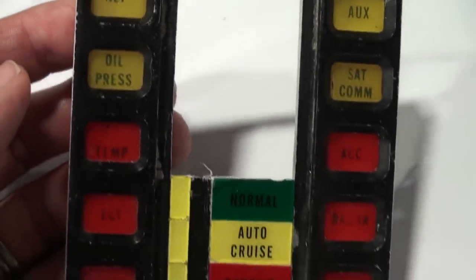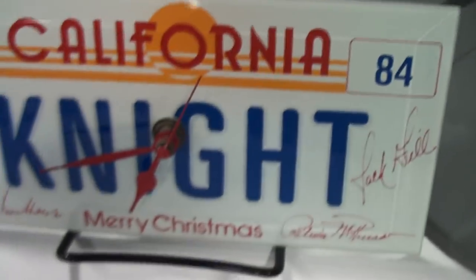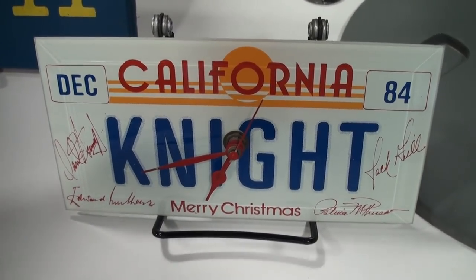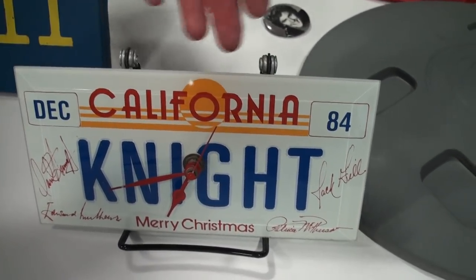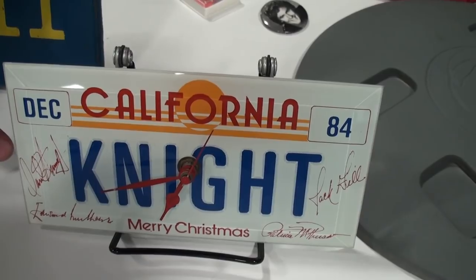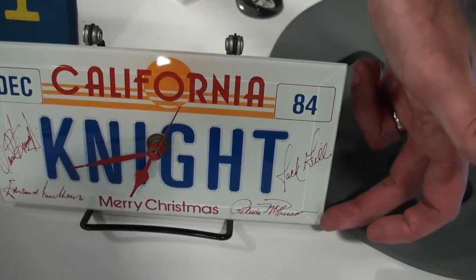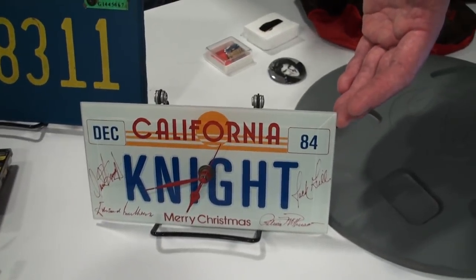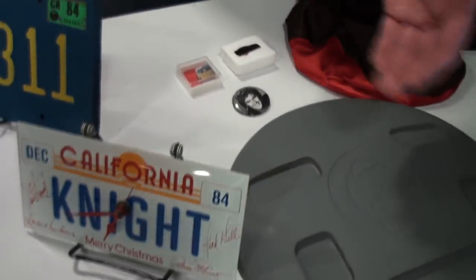It looks kind of like an actual regular car — alternator, oil pressure, temperature gauges. In the fall of 1984, at Christmas time, this was a cast and crew gift. It's not a real license plate — it's a lot smaller and the wrong style — but it has reproduced signatures for David Hasselhoff who played Michael Knight, Edward Mulher who played Devon Miles, Patricia McPherson who played Bonnie Barstow, and Jack Gill, the stunt coordinator. What's special is it wasn't done by a fan in recent years — it was done back in the day by a member of the crew as a gift. It has very historical significance.